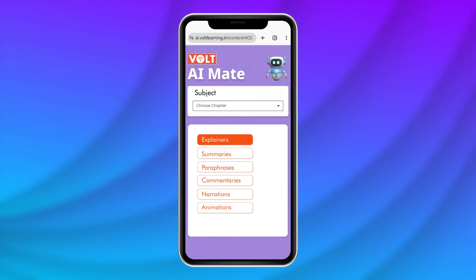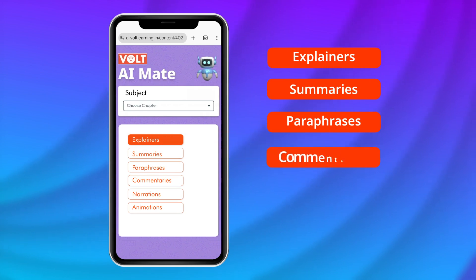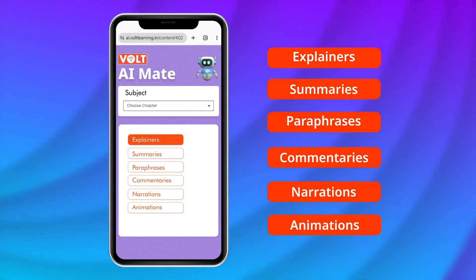You can then choose from the content options: explainers, summaries, paraphrases, commentaries, narrations, animations and more.